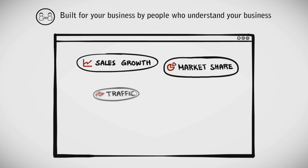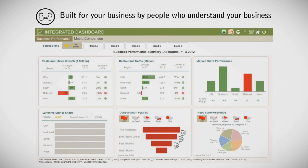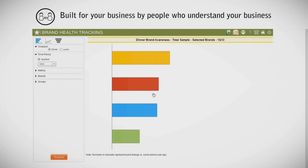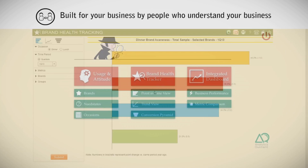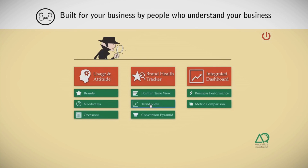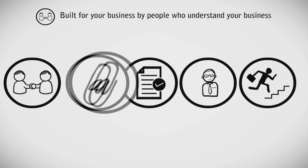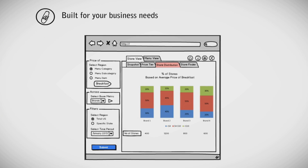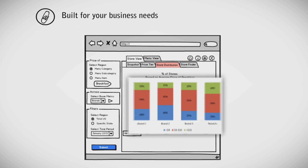We have built tools that stitch together multiple data sources, making it easy to see patterns. We have experience in building from point-in-time data sources like usage and attitude studies, and trended data like brand track or sales data. Our tools are built for your business needs.